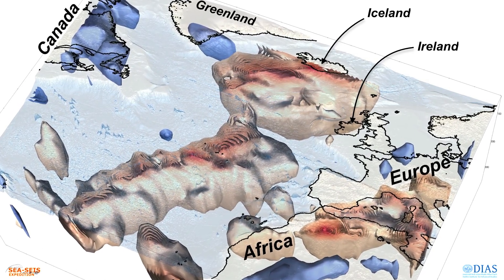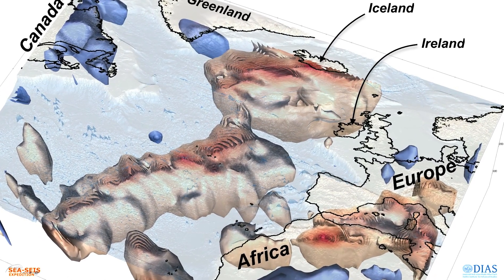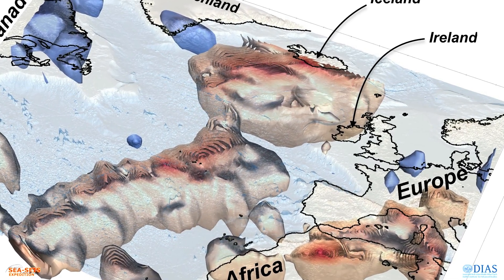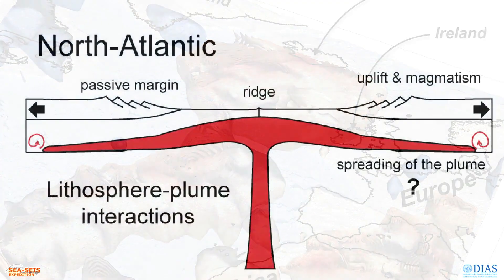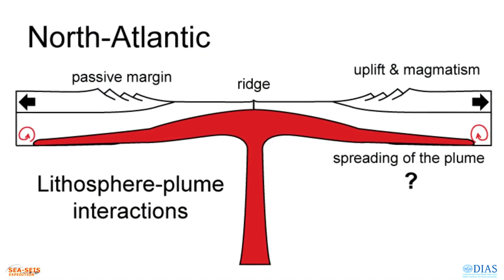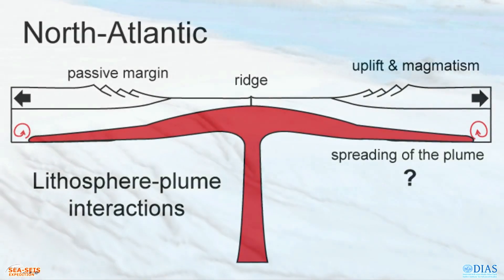In this project, we will find out how the structure of the tectonic plate varies across the North Atlantic, and what happens beneath the plates. Is there an enormous hot plume beneath Iceland, responsible for the volcanoes in Iceland today, and in the Giant's Causeway in the past? We hope we will find out!